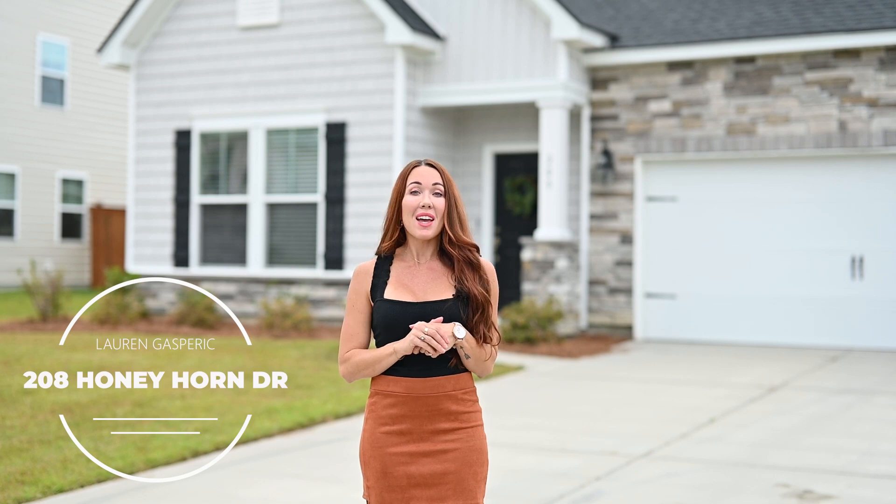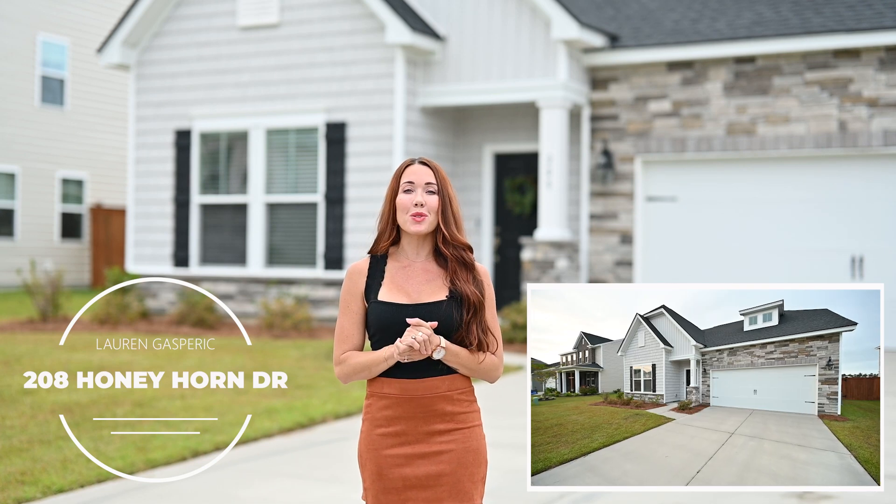Welcome to 208 Honeyhorn Drive. This is a four-bedroom, three-and-a-half-bath home located in Lindero Preserve, and it has two owner suites. Let's go check it out.